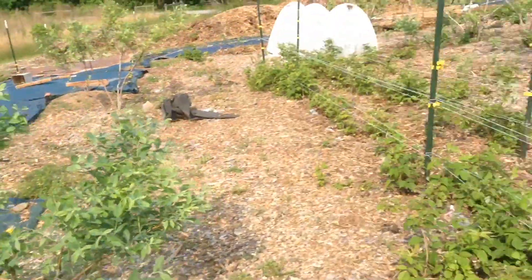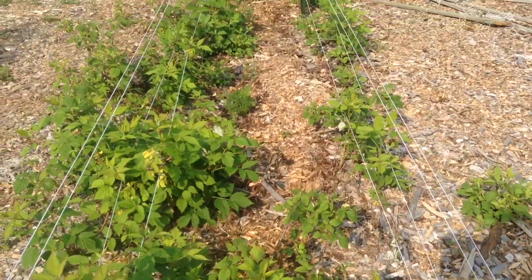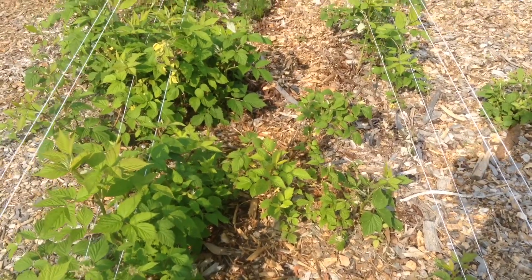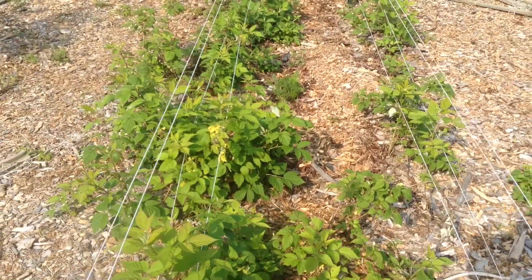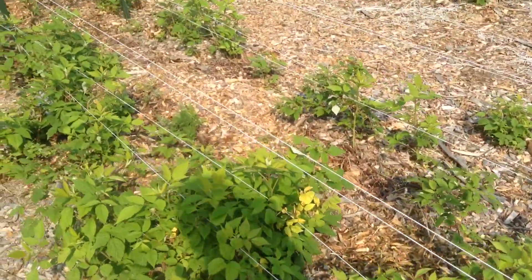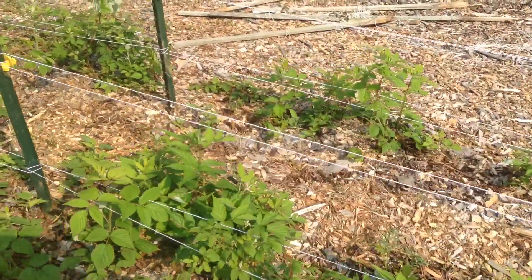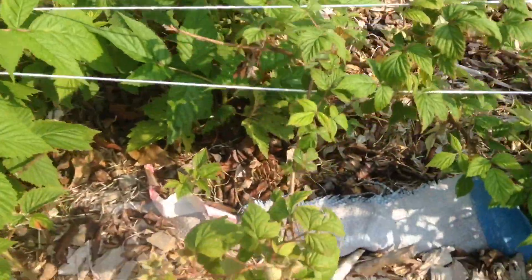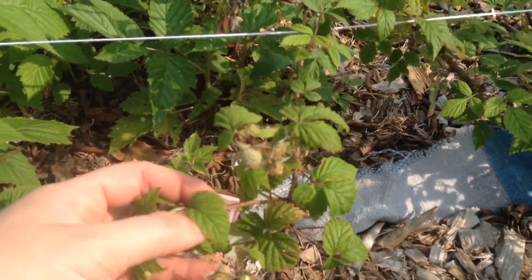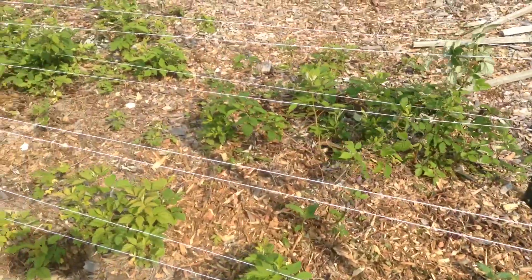Another thing we did was I pruned — I just kind of cut down most of the raspberries, anything that wasn't fruiting, all the raspberries down the middle. I hated doing it, but this bed gets so full that when it's time to harvest in the spring and in the fall it's even worse — we can't even get to the raspberries, we can't even see the raspberries.